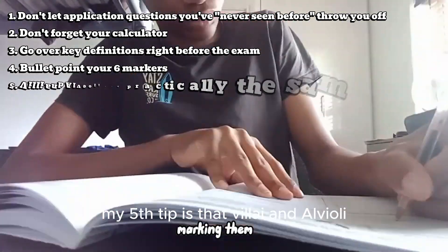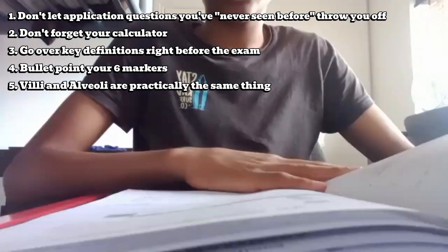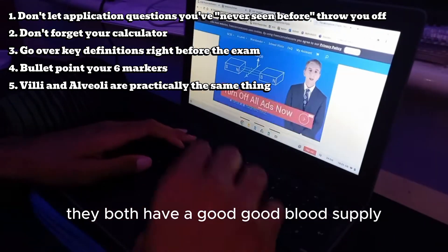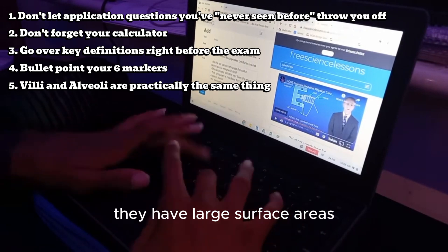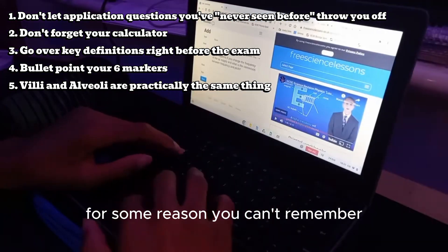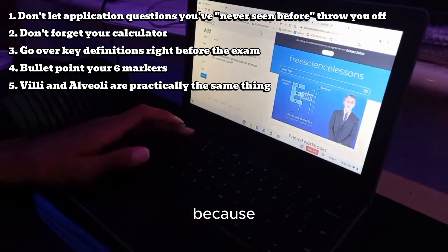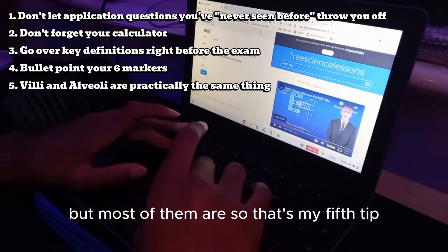My fifth tip is that villi and alveoli might as well be the same thing. If you remember the features of one of them, you'll remember the features of the other because they're quite similar. They both have a good blood supply, they both have thin walls, and they have large surface areas. If you get a question asking you to describe the features of one and you can't remember, recall the features of the other — they're practically the same thing. Obviously this is a last resort because not every single one of their features are the same, but most of them are.